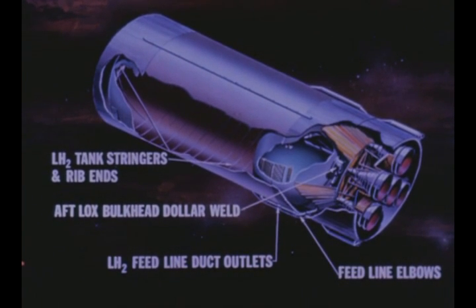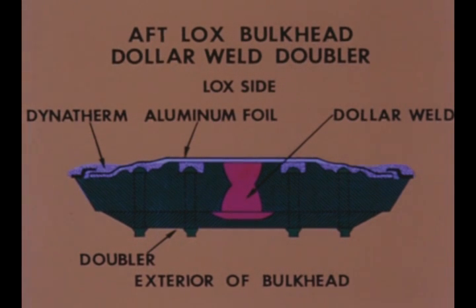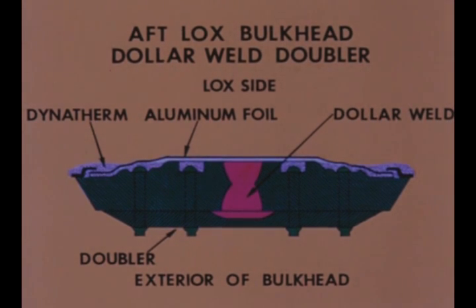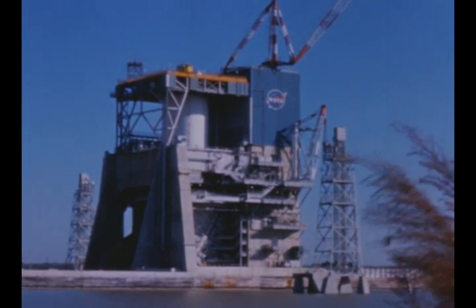Leakage through the aft LOX bulkhead dollar weld doubler seal presented another serious problem. Leakage discovered in an aluminum foil seal on the dollar weld doubler necessitated removal of the seal and replacing it with five coats, total thickness 18 millimeters, of a LOX-compatible Dynotherm liquid sealant, which had previously been utilized by Douglas Aircraft Company for a similar problem in the Saturn V's third stage. The second of the two static firings required for acceptance of the first flight stage is due to be conducted in December.